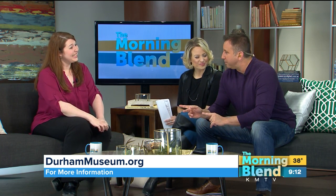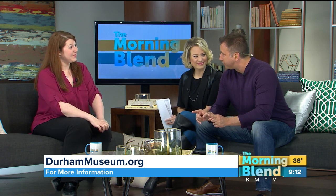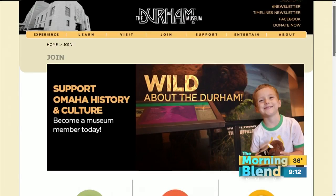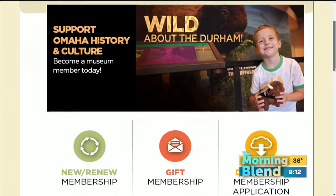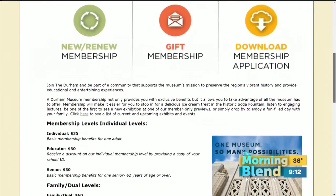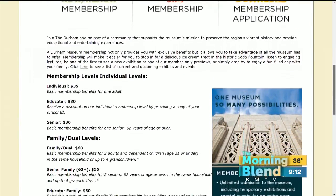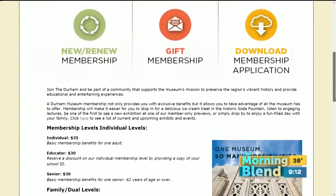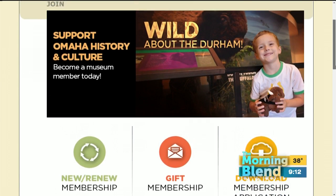Another thing to remind people about — we purchased our annual membership over the weekend. It's a calendar year, so you'll get to see all of our programming, exhibitions, and discounts on summer camp. If you want to do that at the same time as you're registering your kids, please feel free. The family membership is $60, so you can come to the museum anytime you want with your family, plus discounts on summer camps and the gift shop.